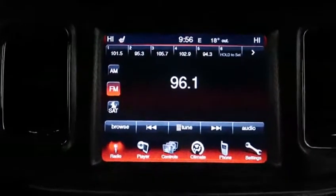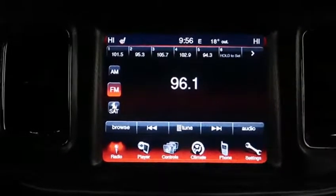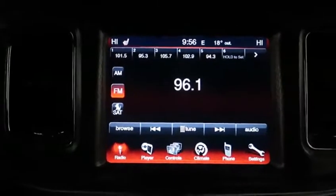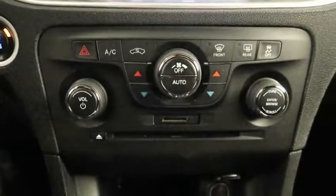Coming to the main screen, you can control your climate from here. You've got buttons for heated front row seating. There is a CD player and an AM/FM radio. You've also got capabilities for satellite radio. Underneath that, there are dual climate controls.